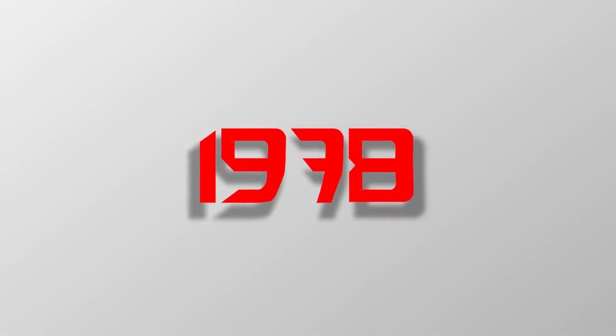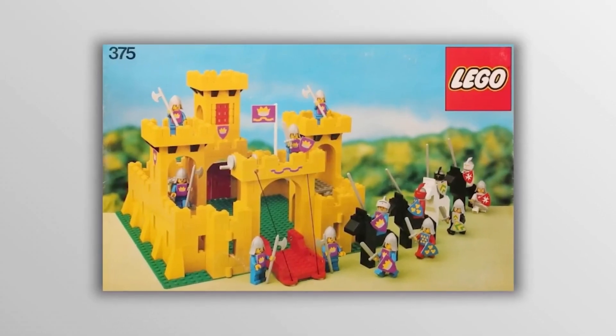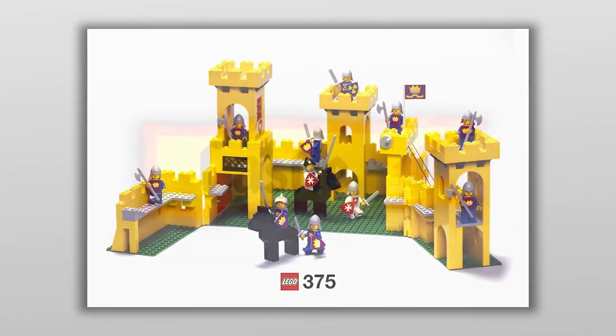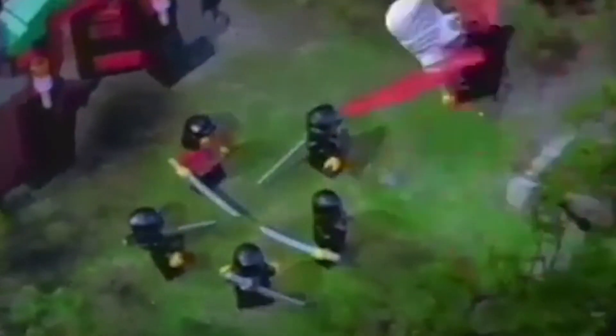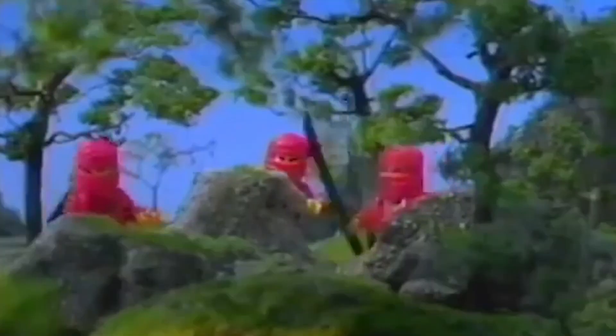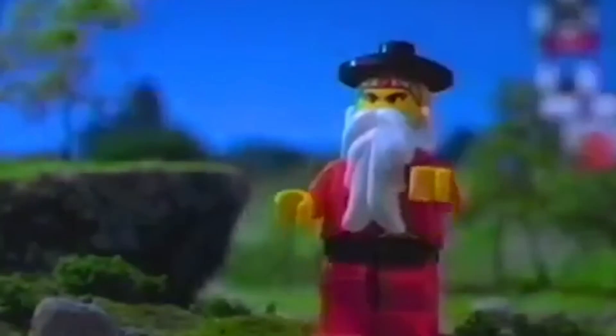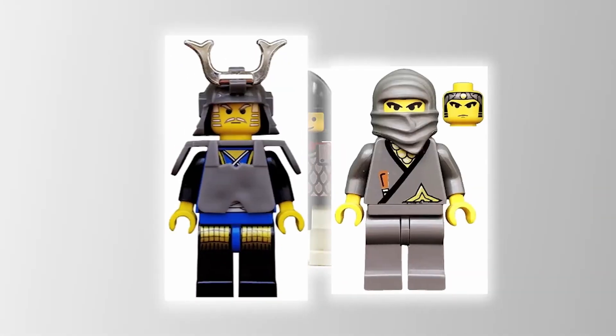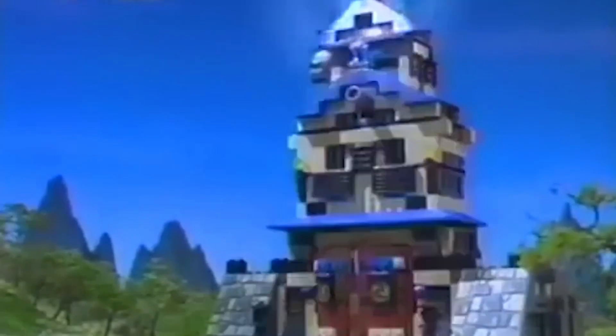Let's rewind back to 1978. There's this set code 375 called Castle — it was like the first big deal in LEGO history, kicking off a massive lineup. Fast forward two decades to 1998, and on the shelves you've got a new vibe: ninjas. But forget medieval Europe — this time it's all about feudal Japan. No knights in armor; we're talking samurais and ninjas rocking kimonos. Designers got creative with masks, a kabuto helmet, katanas — all later added to the Ninjago theme.